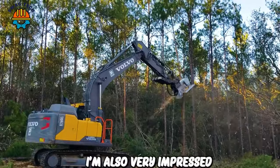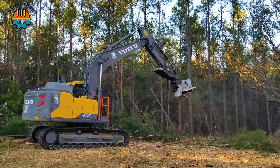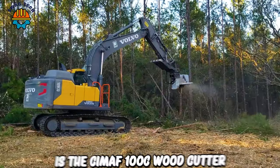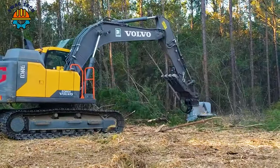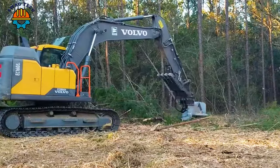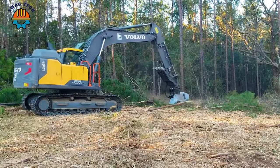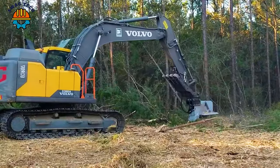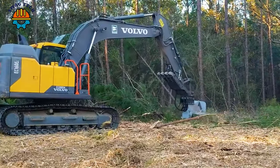A very impressive machine in the forestry world is the CMAF 100C woodcutter. It is equipped with a powerful motor and a quality cutting knife system. This machine is typically capable of cutting and grinding wood with a capacity of up to 100 cubic meters an hour, helping to clear dense forests.